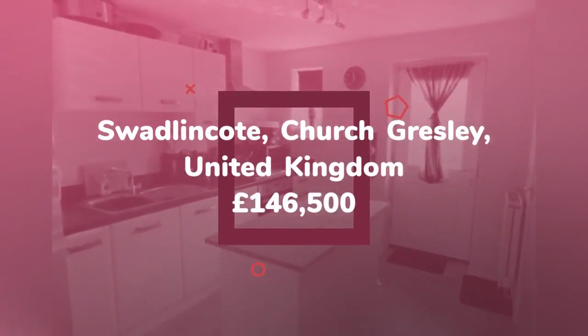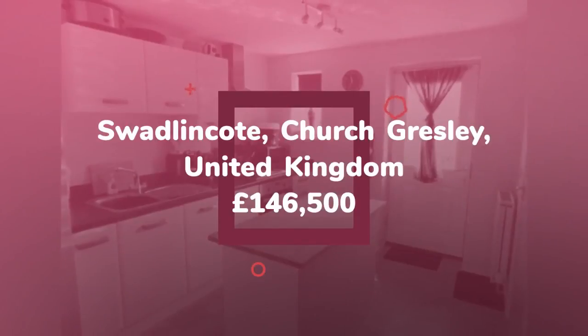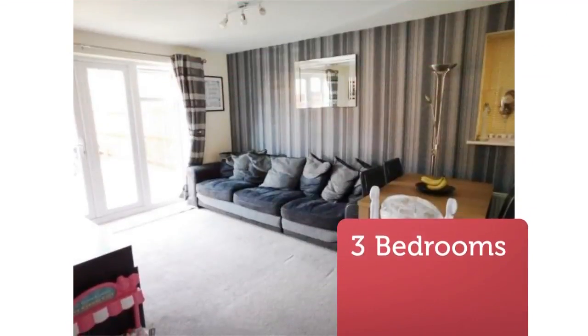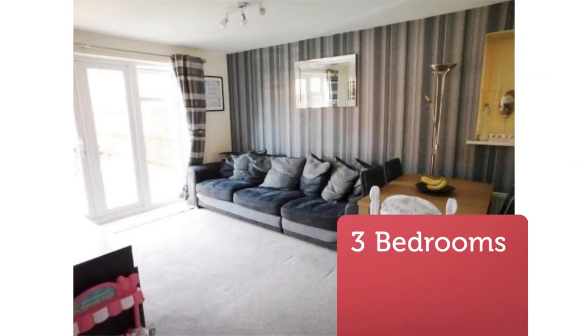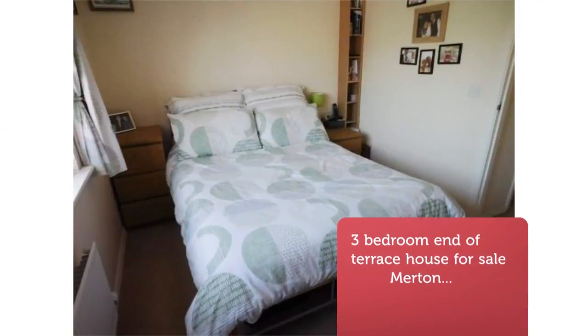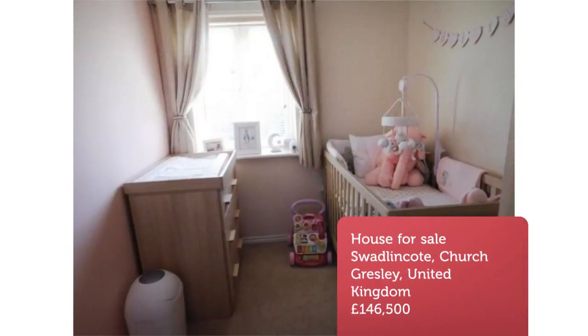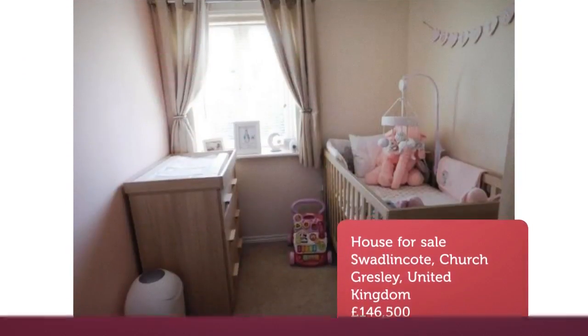Well-maintained and presented end terrace with three bedrooms, family bathroom, and guest cloakroom, kitchen, lounge/diner, enclosed rear garden, and two parking spaces. Ideal home for first-time buyers and families alike. Viewing highly recommended.